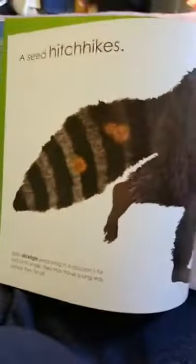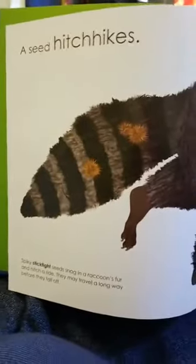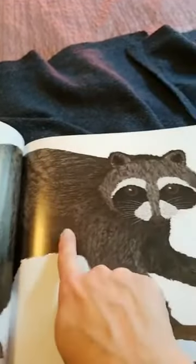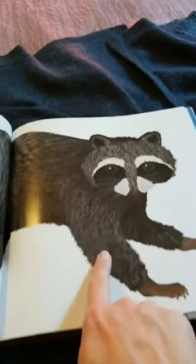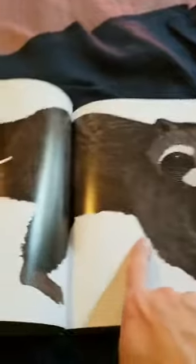A seed sometimes hitchhikes. Spiky, stick-tight seeds snag on a raccoon's fur. Do you see the raccoon? His big eyes and his nose and his whiskers? Stuck on his tail are some stick-tight seeds. So animals sometimes carry seeds around.